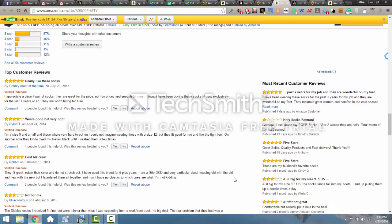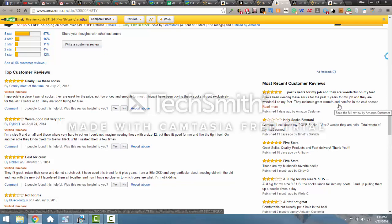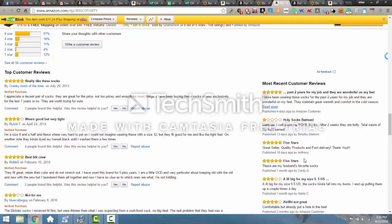Now remember, not every seller who buys something is leaving a product review — maybe 2% are. So for every review you see, that might represent 50 sales. At bare minimum, three or four reviews in the last month means this is probably selling a couple hundred units. But at bare minimum I would say this is selling 60 a month.